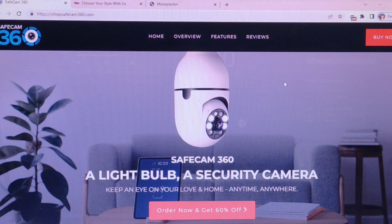Hello everybody. Welcome back to Gen1 Scam Reporter. And now we are going to talk about shopsafecam360.com. Is this website legit or scam? I will give you the best possible information about it, so stay connected with us in this video.